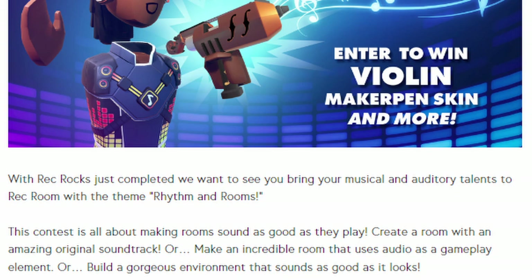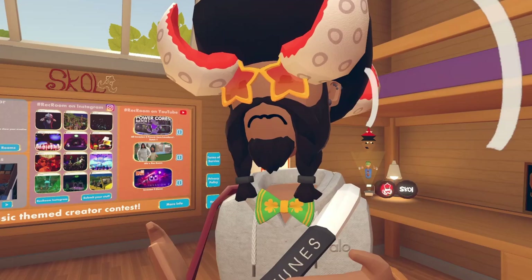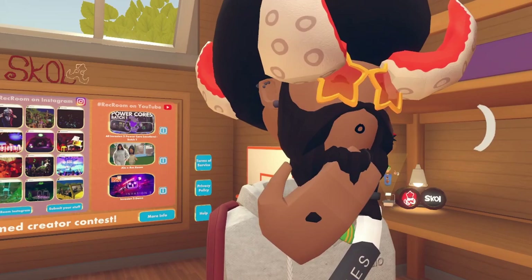With Rec Box just completed, they want to see you bring your musical and auditory talents to Rec Room with the theme Rhythm and Rooms. This contest is all about making rooms as good as they sound - create a room with an amazing original soundtrack, make an incredible room that uses audio as a gameplay element, or build a gorgeous environment that sounds as good as it looks. You could make a detailed hangout map that matches the music, or literally a Beat Saber-style game - either works.